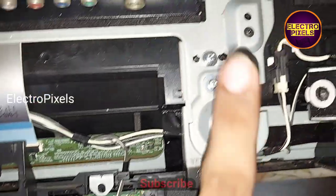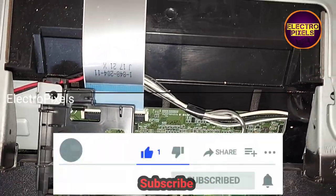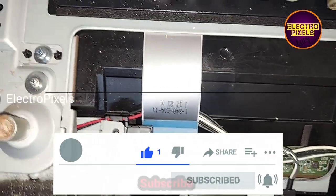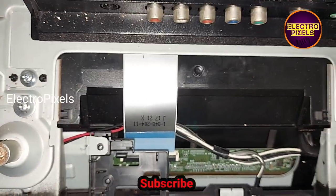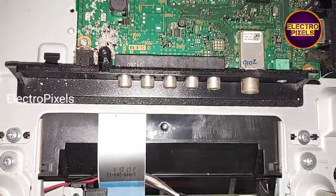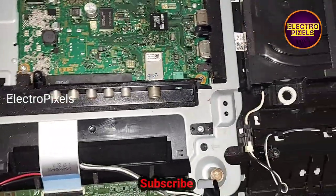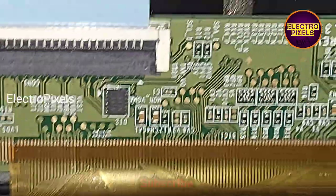Now we open the back cover of the LED TV. For blocking the gate signals we need to remove this metal frame from the TV. Now we have removed the metal frame from the TV back cover. It's a single-COF Samsung 32-inch panel.